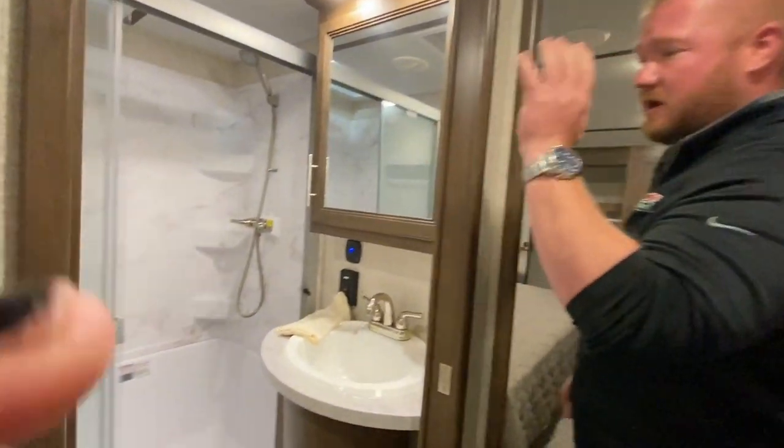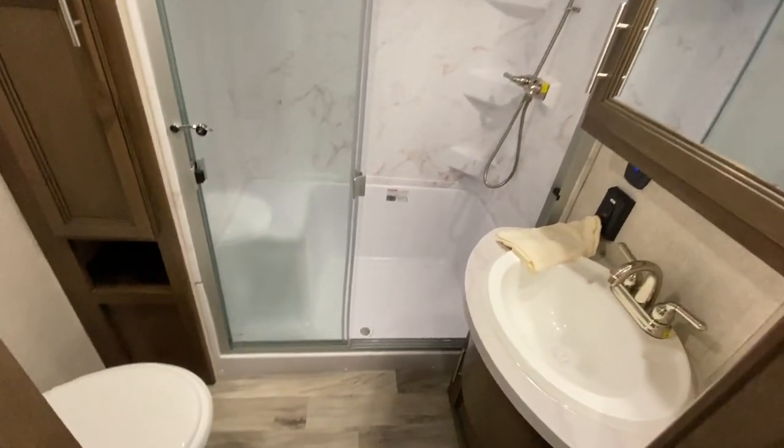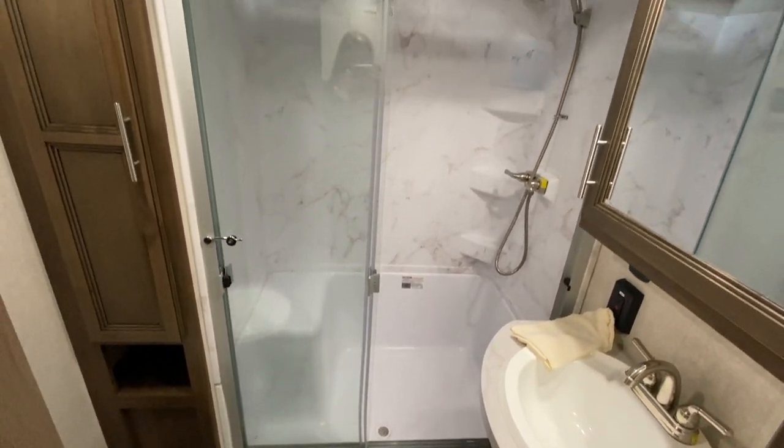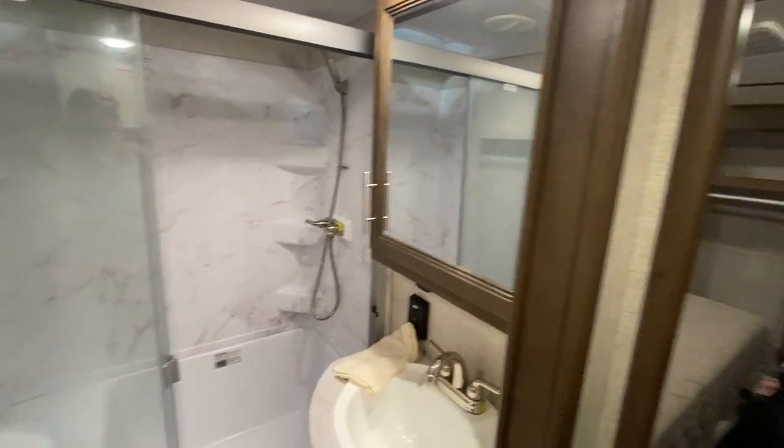If you step up here and look at this great big bathroom. Really nice big shower with a seat, and most of you tall guys are probably going to be able to fit in there also.